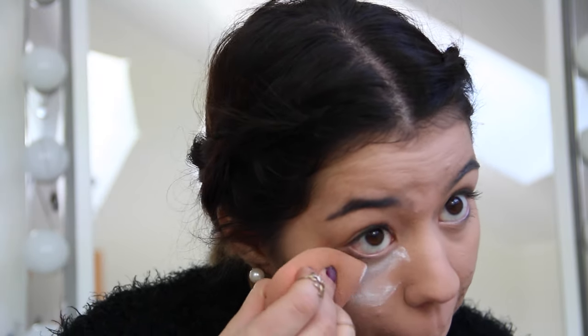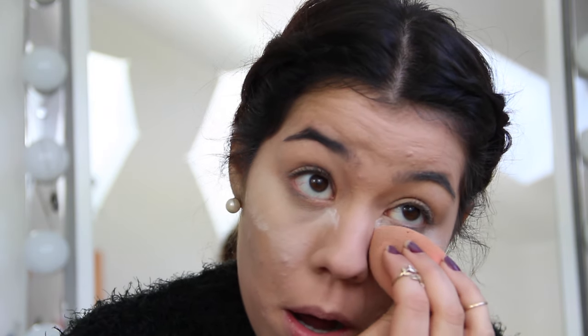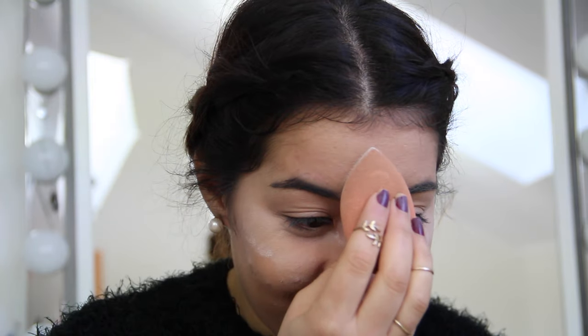Now it's time to bake the face. For this I'm using my favorite — and a cheaper alternative — baby powder by Johnson's, and I'm applying it with the beauty blender again.